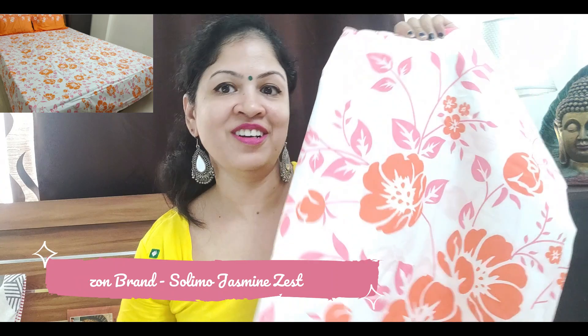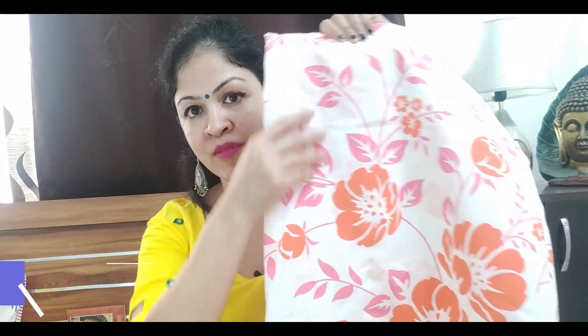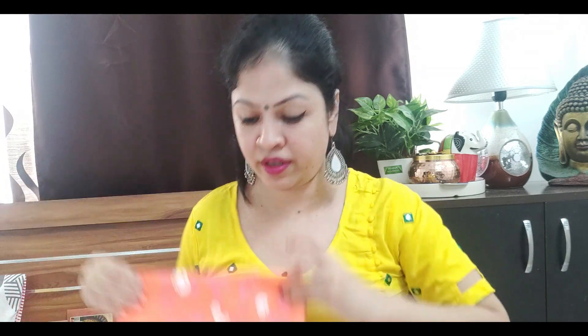The next bedsheet looks very luxurious. This is the Amazon brand Solimo. Look-wise it has a very rich look. It is pink and coral work on a white background — it is very lovely. With this you get two pillow covers in orange. These are also 100% cotton and you can do hand wash or machine wash. It is a very nice bedsheet.